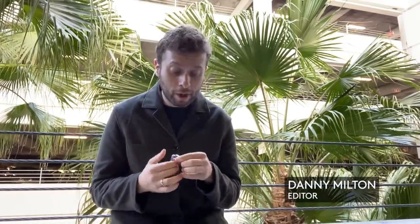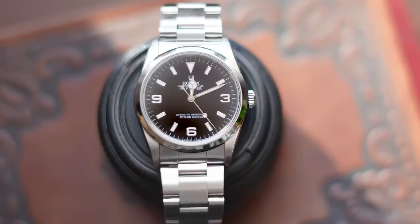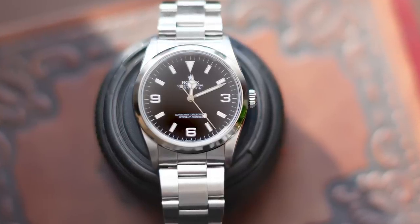The watch that I wore most this year is my Rolex Explorer 14270. I wrote a pretty in-depth article last year on the site about this watch, and I looked at so many pictures of it during my research that I just knew I had to have it, and I pretty much spent the whole year wearing it.